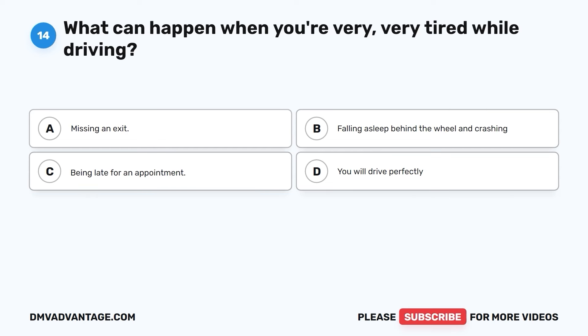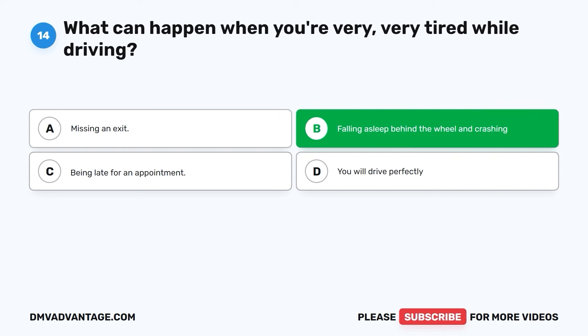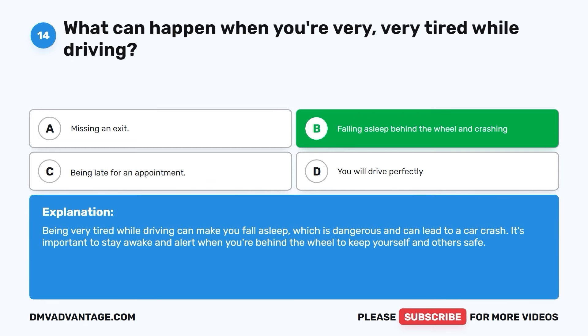Question fourteen. What can happen when you're very, very tired while driving? A. Missing an exit. B. Falling asleep behind the wheel and crashing. C. Being late for an appointment. D. You will drive perfectly. The correct answer is B. Being very tired while driving can make you fall asleep, which is dangerous and can lead to a car crash. It's important to stay awake and alert when you're behind the wheel to keep yourself and others safe.